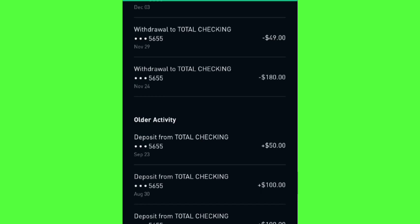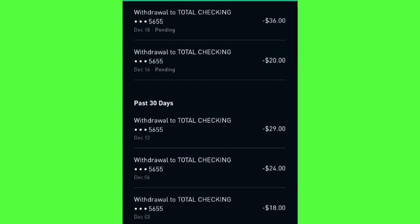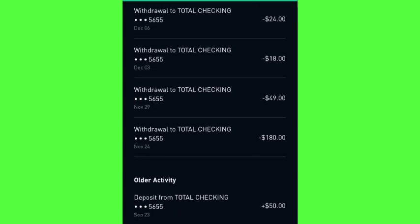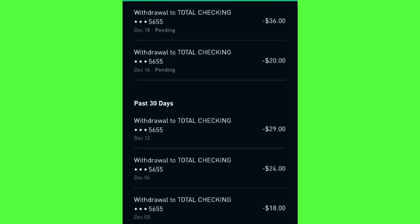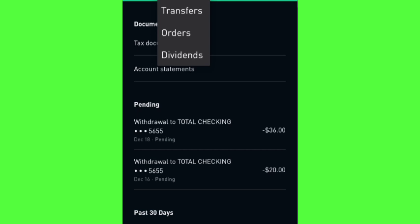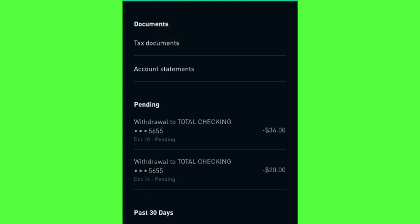I have not deposited any money in this account since September. The last deposit I made was September 23rd. As I told you guys in the previous video, I was going to sell off the positions in my Robinhood portfolio, deposit that money back into my bank, and then redeposit it into my Webull stock portfolio — and that's exactly what I've been doing. In total, I've withdrawn over $300 from my Robinhood portfolio and reinvested that money into my Webull stock portfolio. I also still have dividends coming into this portfolio.